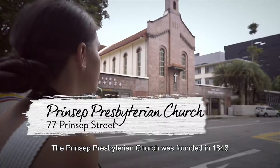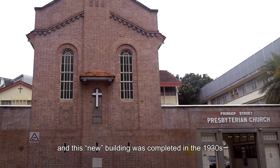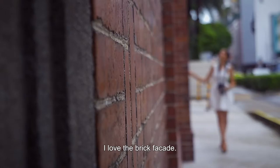The Princep Presbyterian Church was founded in 1843 and this new building was completed in the 1930s to replace the old one. I love the brick facade.